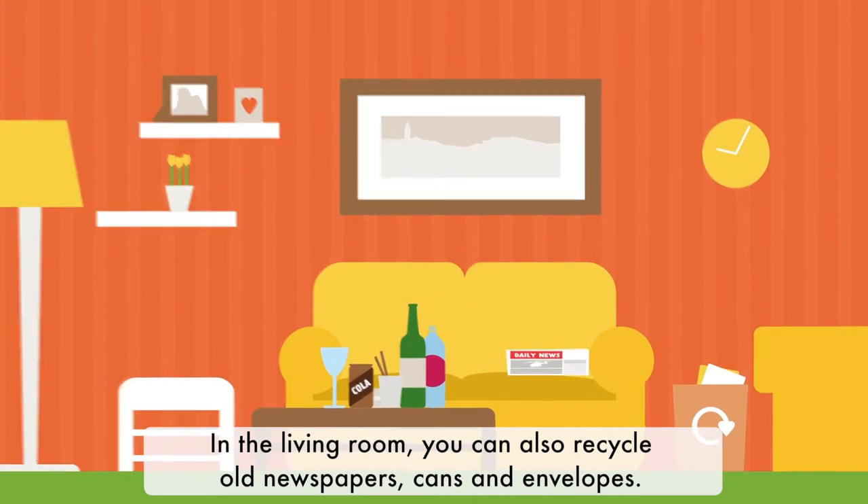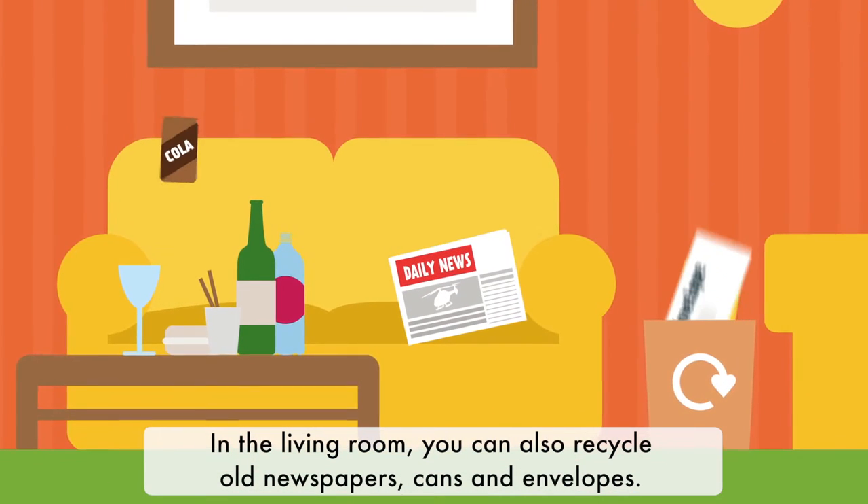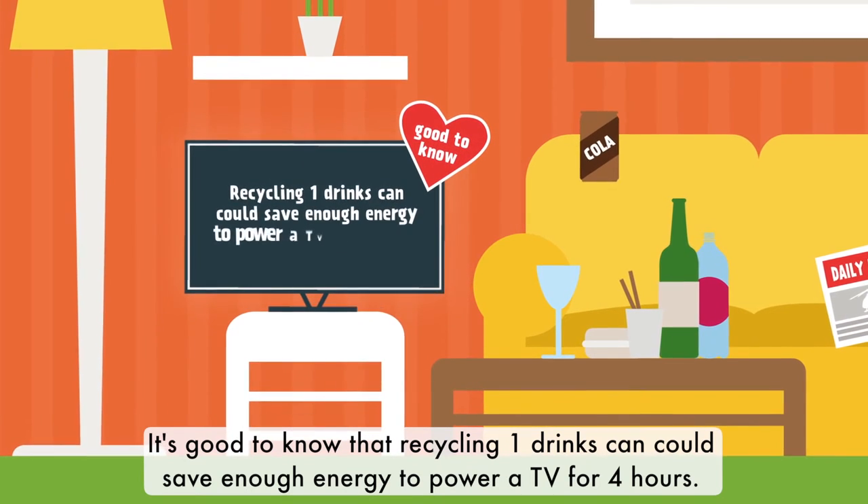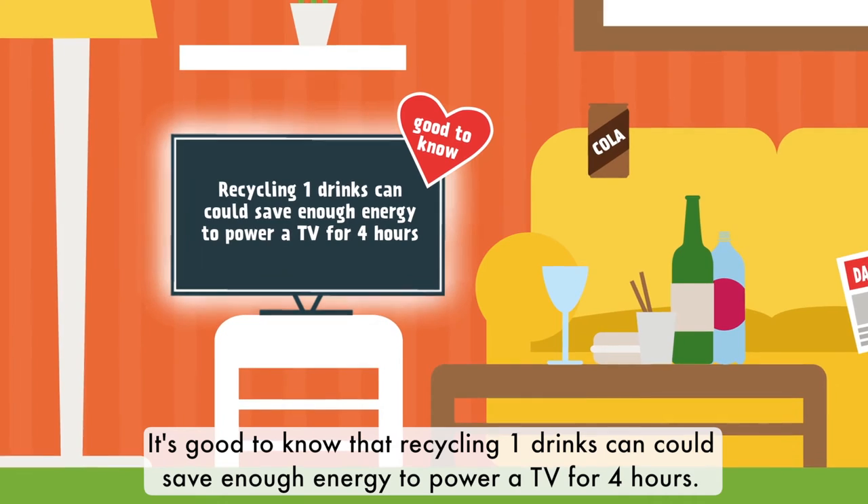In the living room you can also recycle old newspapers, cans and envelopes. It's good to know that recycling one drinks can could save enough energy to power a TV for four hours.